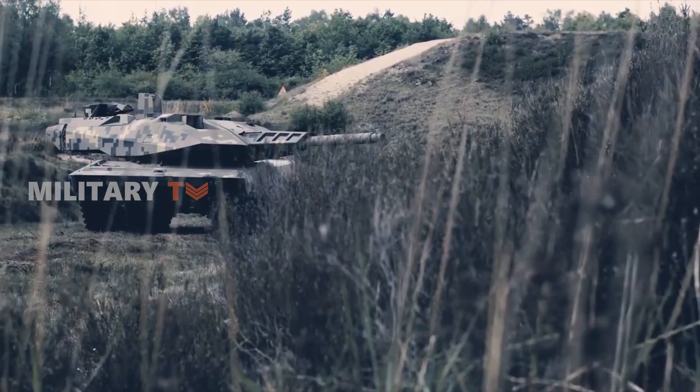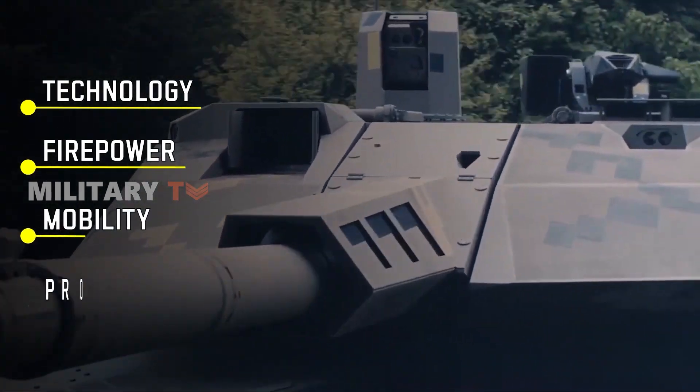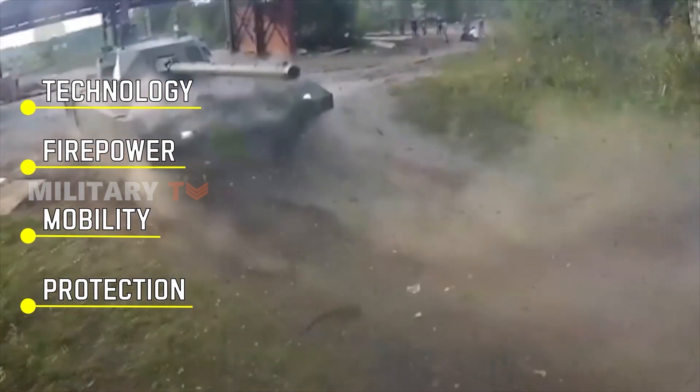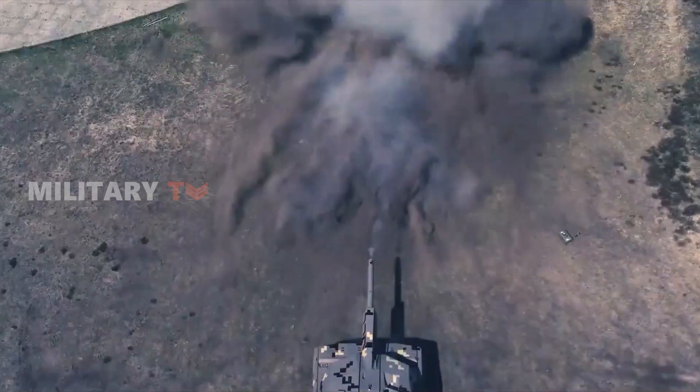In this exploration, we'll dig into the intricacies of their technology, firepower, mobility, and protection. Stay with us as we break down the world of tank design, revealing what makes the T-14 Armata and the Panther KF-51 unique.